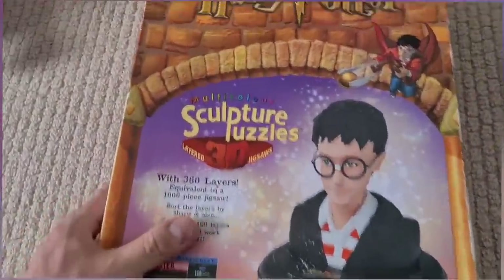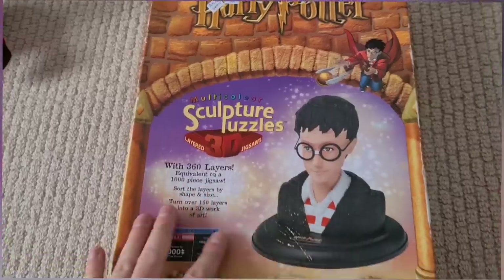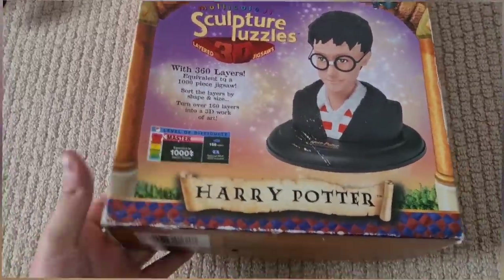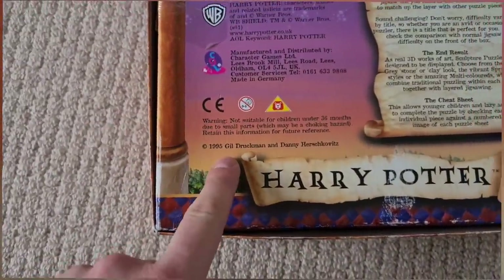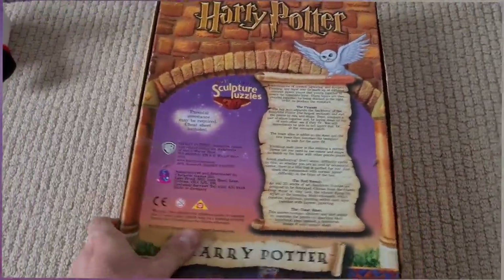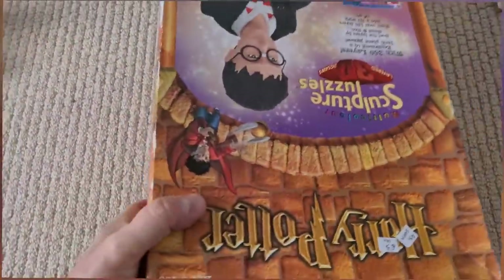Then I came across these bits — three pounds, sold as seen. I did open it up, counted all the bits and cross-checked it against the instructions. This is an old one from 1995, a hundred percent complete. The sell-through rate on these is pretty terrible — they range from ten to twenty pounds plus postage. Not a bad find — that's heavy, mate, that's heavy.